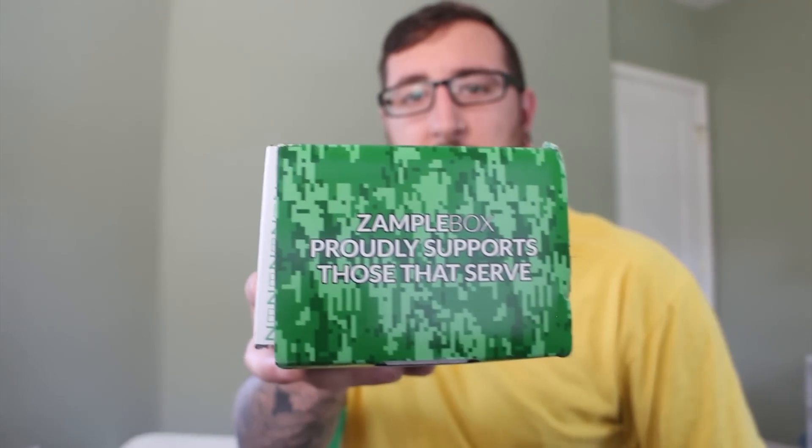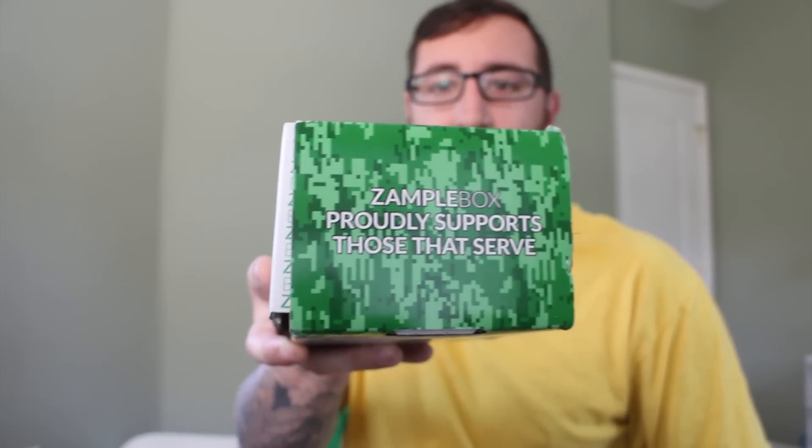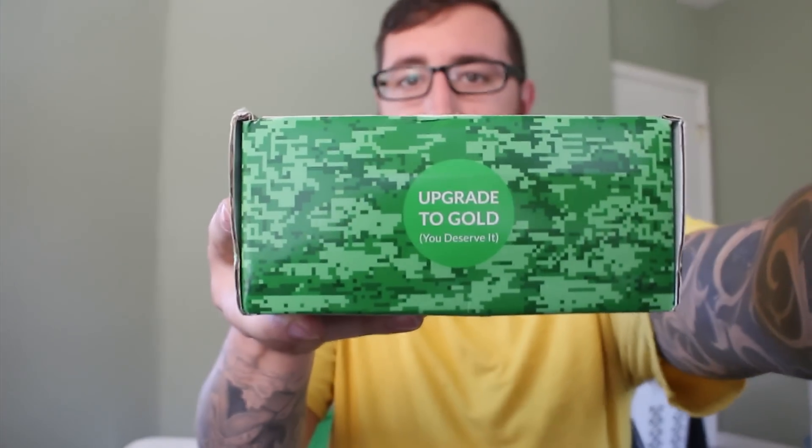And as you can see here, this is the Memorial Day edition. A little special packaging, a little camo. Pretty cool. Just got this in — let's dive down and take a peek at what's inside.